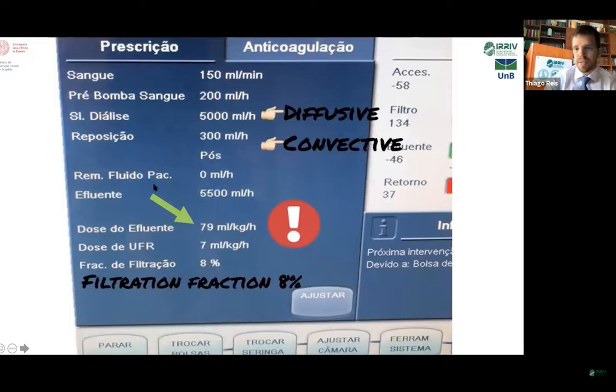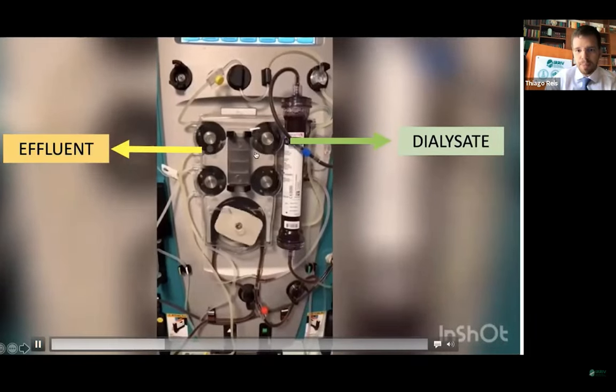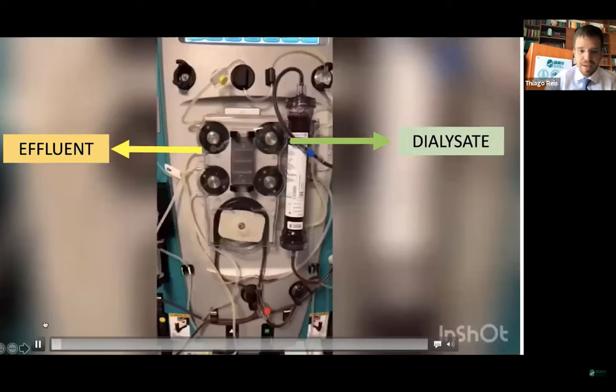This is an example on the machine. Here is the dialysate flow at 5,000 mls per hour, replacement only 300 mls per hour, and an effluent in this case of 79 ml per kilogram per hour — so mainly diffusive clearance. This is the representation of the machine, where you can see the pump from the dialysate and the effluent spinning fast with that high dose.